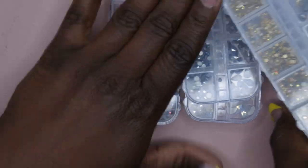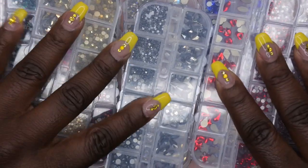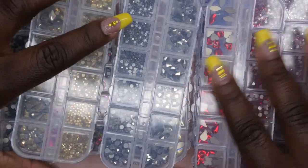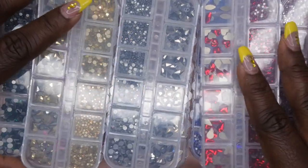So those are all the rhinestones I picked up. For all eight of these I ended up paying like 12 bucks, which is a great deal to have such a wide variety of different colors — perfect for nail art practice, bling placement, et cetera.